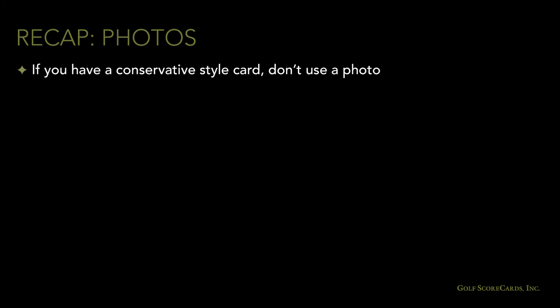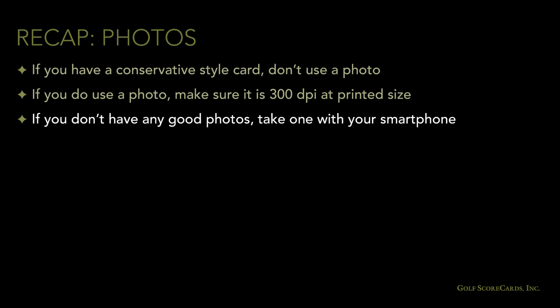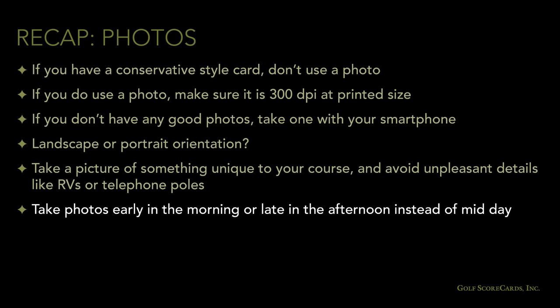To recap the photo section: if you've got a conservative style card, you probably don't want a photo on the cover. If you do use a photo, make sure it's at least 300 dots per inch. You can take one with your smartphone — first think about whether the photo needs to be a landscape or portrait orientation, then try to take a picture of something unique to your course. Take the picture at an angle that avoids any unpleasant details like RVs or telephone poles. Photos taken early in the morning or late in the afternoon usually look better than those shot at midday.